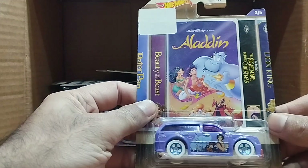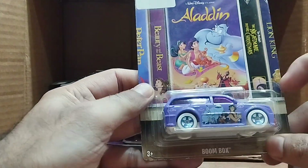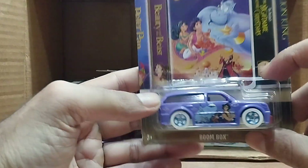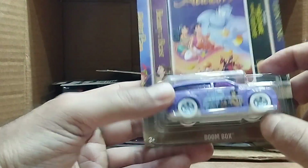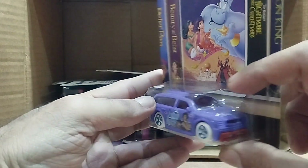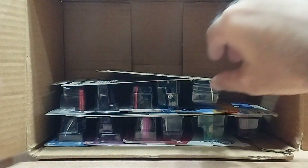Our next one is an Aladdin car — it's a Boombox. It's a big purple car — you can see 'Aladdin' over here, and the Genie. It's white from the bottom and purple on top. Look at that, beautiful.